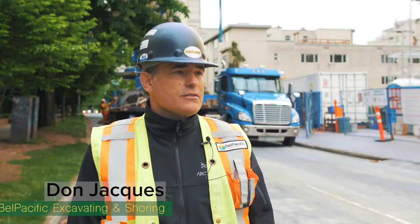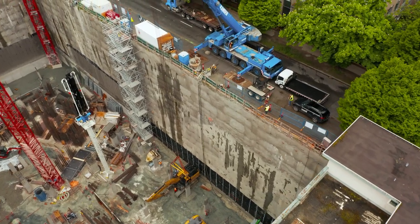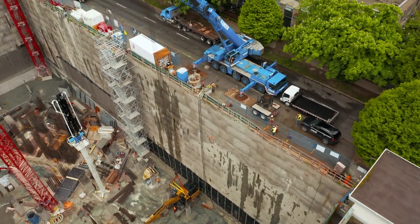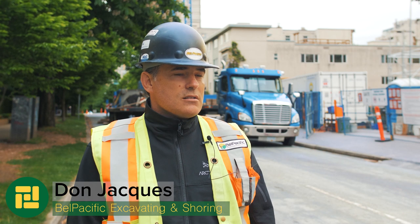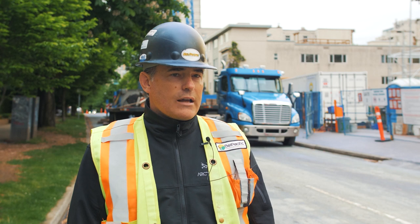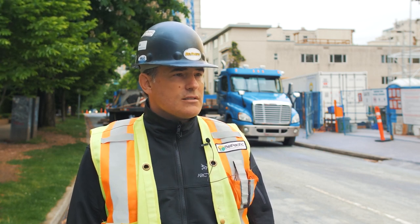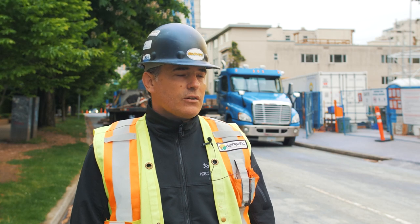Don Jakes, Operations Manager, Belle Pacific excavator insuring. We're at the West Bank Butterfly Project on Burrard and Nelson. It's a 58-story high-rise. West Bank's one of our top clients in the city that we work for. We just finished the final stage of the excavating and insuring process, and we just finished craning out our excavators.